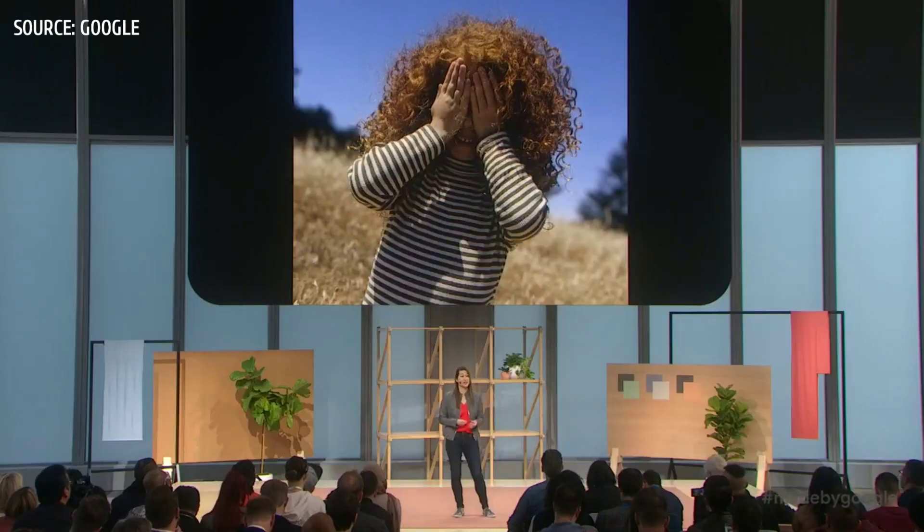But the hard work isn't what makes our camera so much better. The special sauce that makes our Pixel camera unique is our computational photography. And who better to talk about it than Professor Mark Lavoie from Google Research.